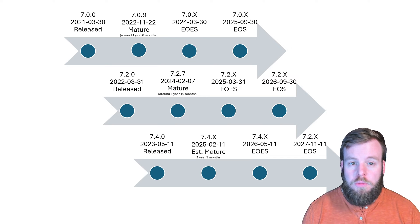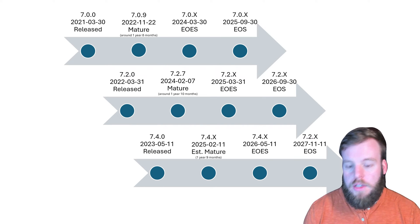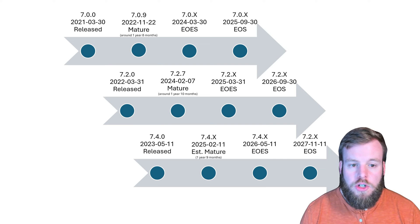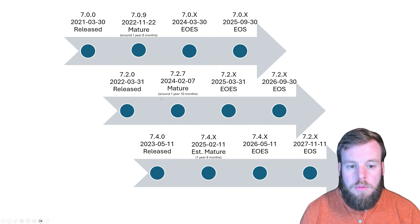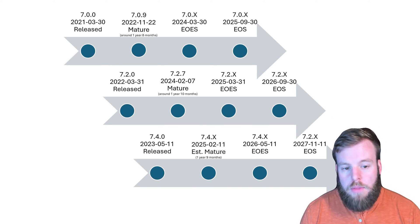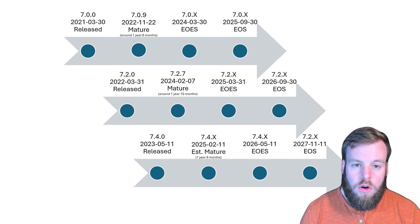I wanted to break that down a little bit more visually. Looking at the timeline: 7.0 was released in 2021, and then before it hit mature, 7.2 was already released in early-to-late 2022. We got a mature release of 7.0, and then 7.2 hit mature in early 2024 — right around the same time 7.0 went end of engineering support. Both took about a year and nine months to reach full maturity. Applying the same math — and this is 100% just an estimation — with 7.4 releasing in mid-2023, we should see 7.4 reach a mature state in early 2025.